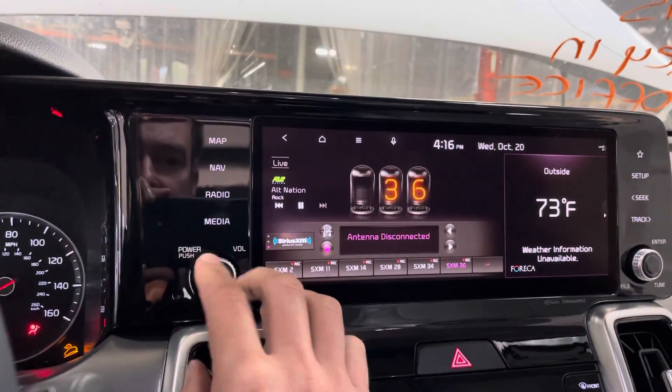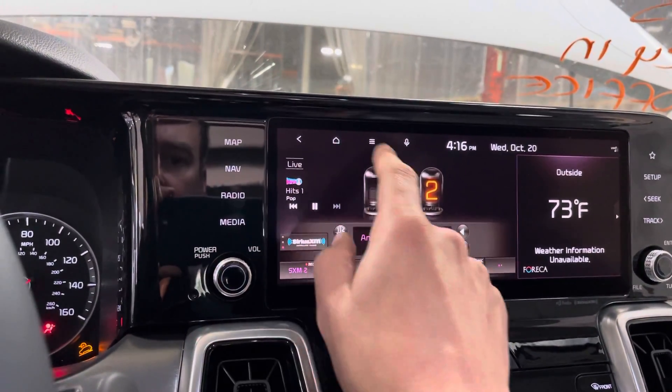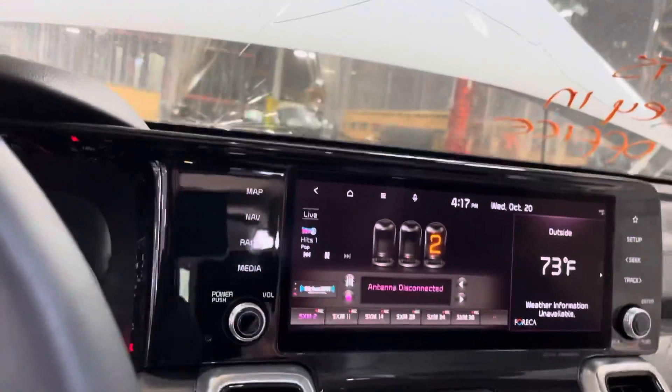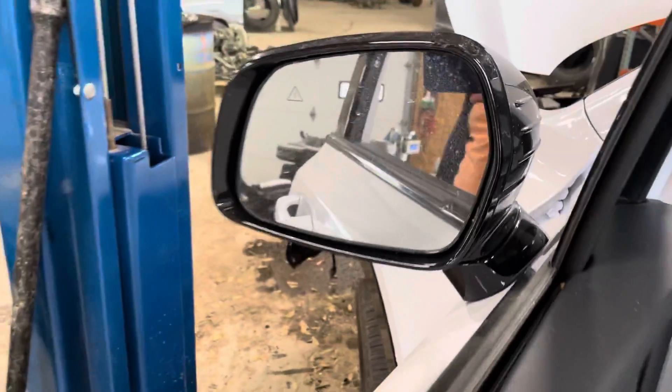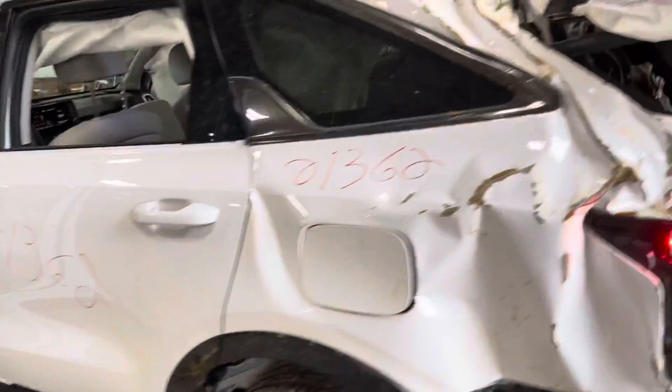Let's see if we can... Still smells like a new car. Blind spot alert. A good passenger side rear door.